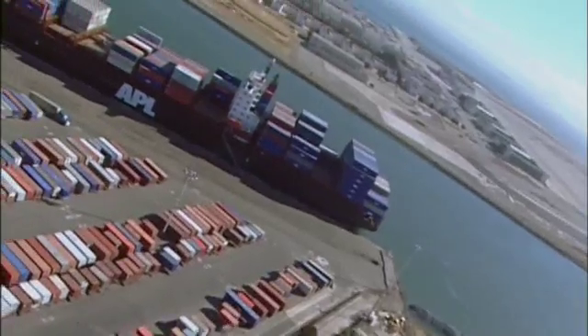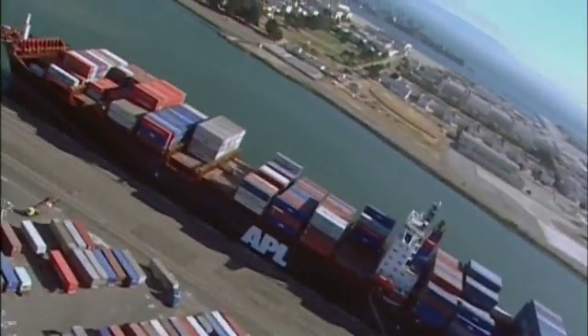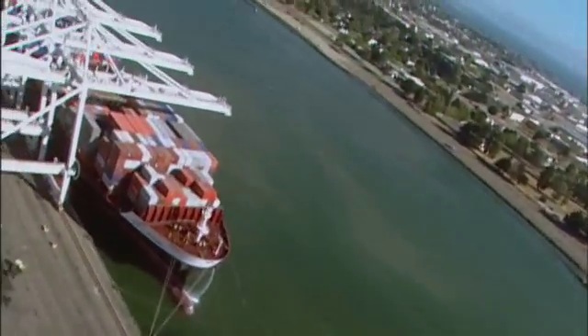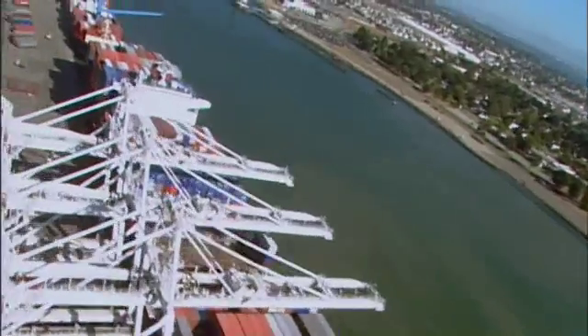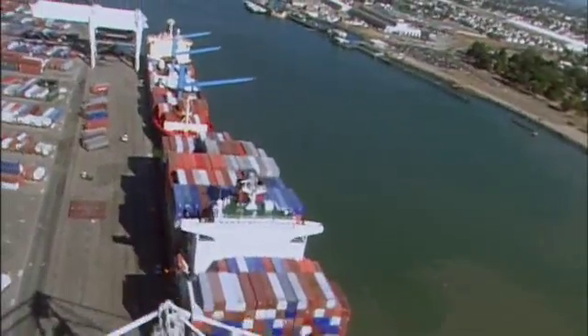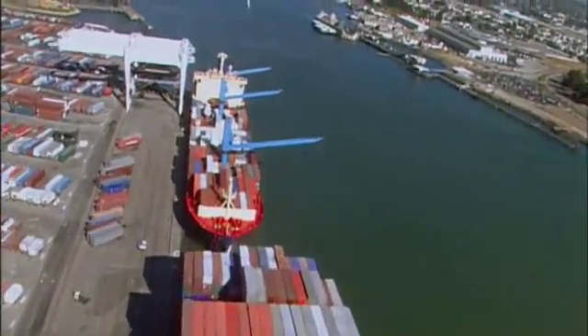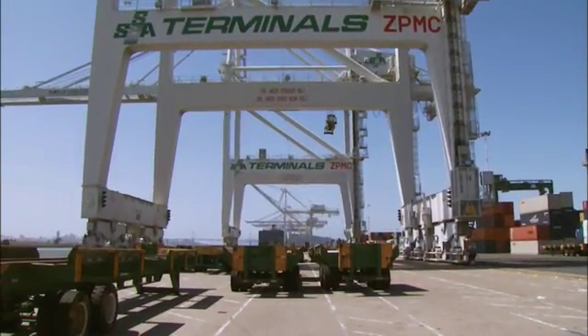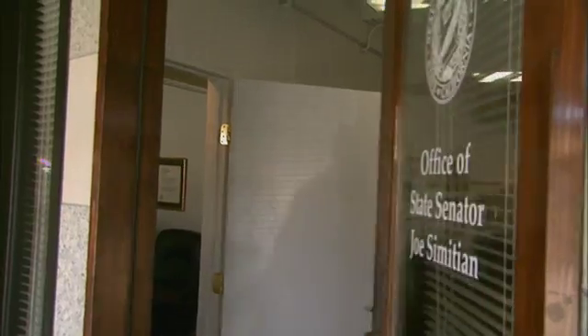More than 3,000 ships from every corner of the globe pass through the Golden Gate each year. That's a lot of ships and a lot of ballast water to keep in check. Past efforts to regulate ballast discharge have been ineffective. In 2006, Governor Arnold Schwarzenegger signed into law a bill by State Senator Joe Simitian of Palo Alto that gives California the toughest ballast water rules in the nation.